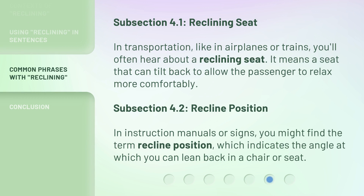In transportation, like in airplanes or trains, you'll often hear about a reclining seat — a seat that can tilt back to allow the passenger to relax more comfortably. In instruction manuals or signs, you might also find the term recline position, which indicates the angle at which you can lean back in a chair or seat.